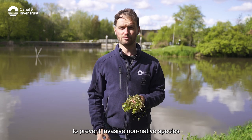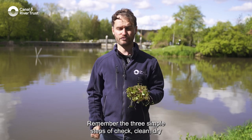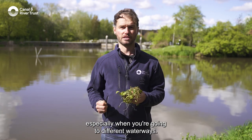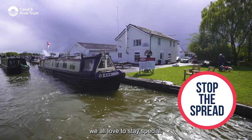We've all got a role to play to prevent invasive non-native species from spreading. Remember the three simple steps: check, clean, dry — especially when moving between different waterways. Please help us help the waterways we all love to stay special.